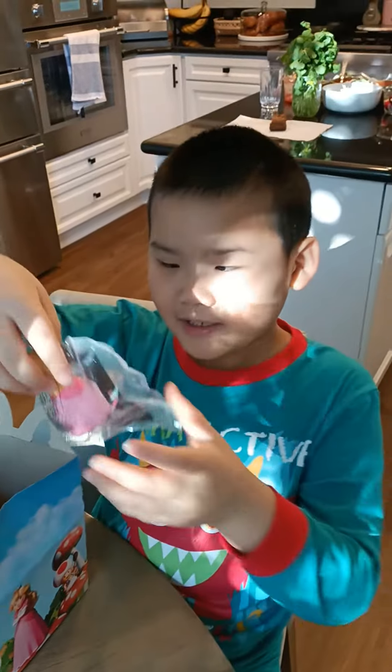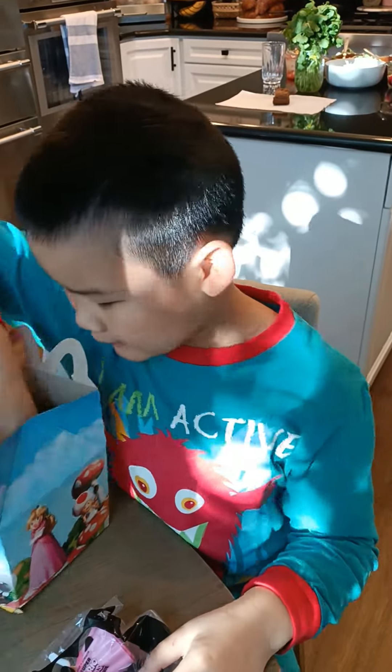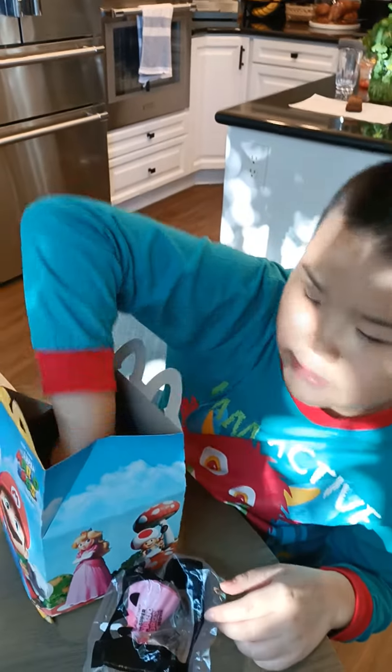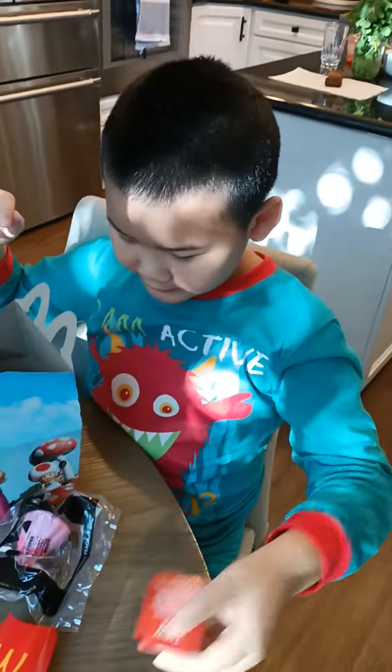Princess Peach! I like Princess Peach. And then we have the tissue napkin. And we also have barbecue sauce for the chicken nuggets.